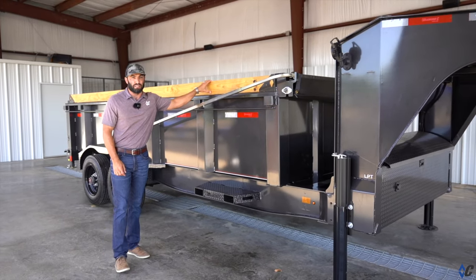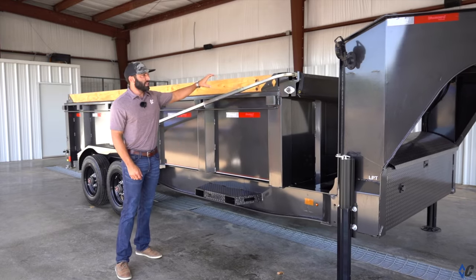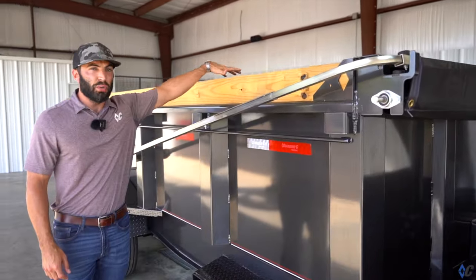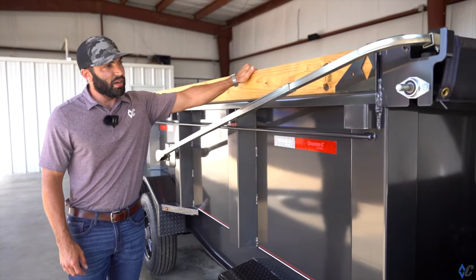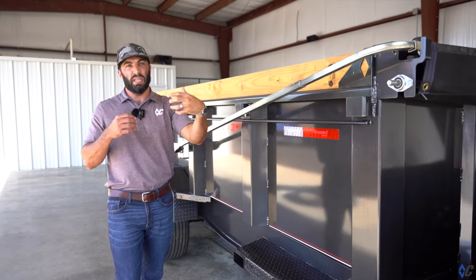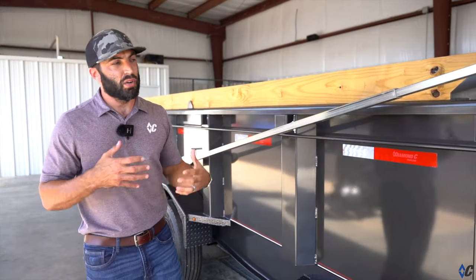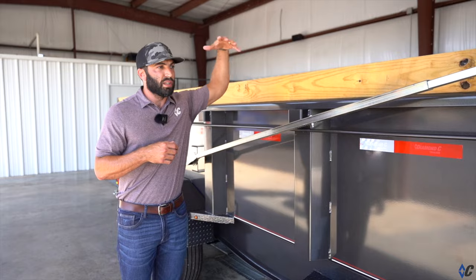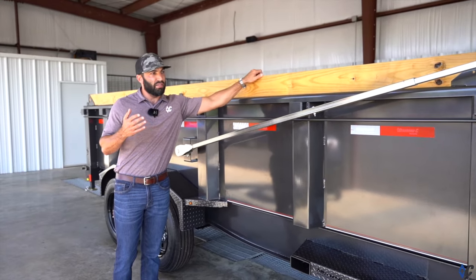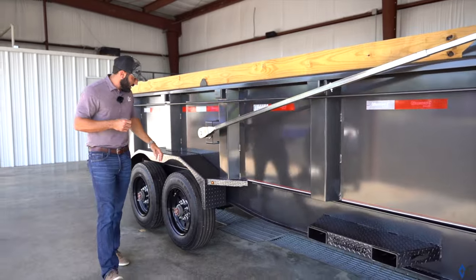The next feature — if you've watched our dump videos, we call this cheap insurance all the time — is the board bracket with the raised front. It gives you a little bit more cubic capacity inside while also providing somewhat of a safety bumper. If you, your team members, or the rock yard — whoever's loading over the side of the trailer with a bucket — hits the board, it gives you a little bit of a safety buffer.